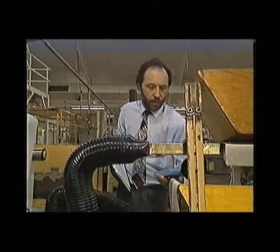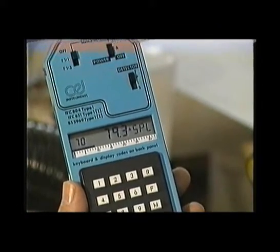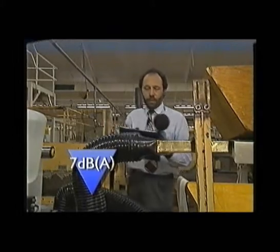Once again, check to see that it has worked: 80 dBA. So, for about 80 pounds, we've knocked about 7 dBA off the noise output of this machine.